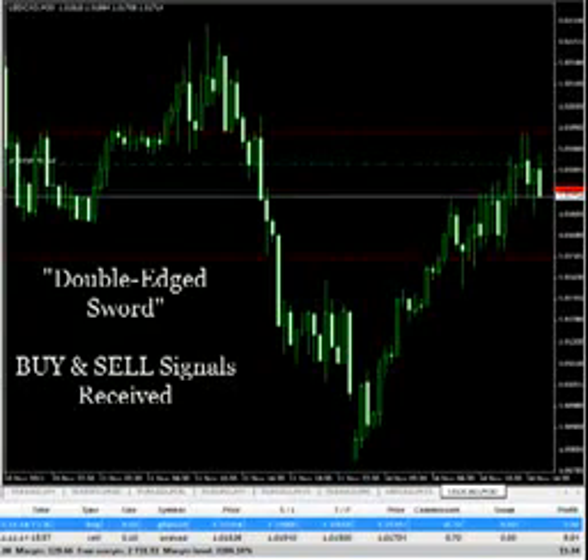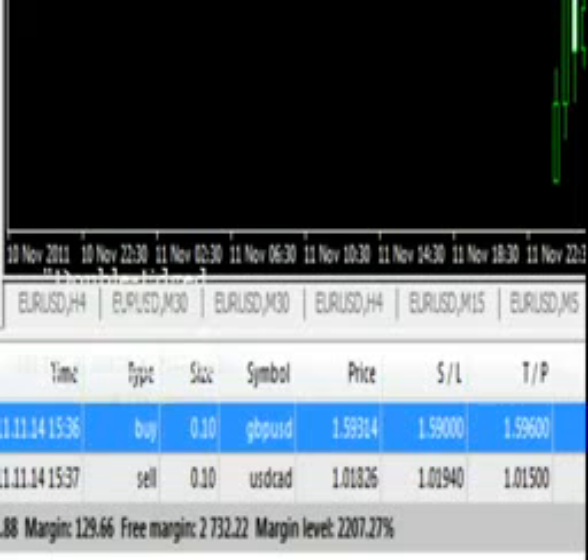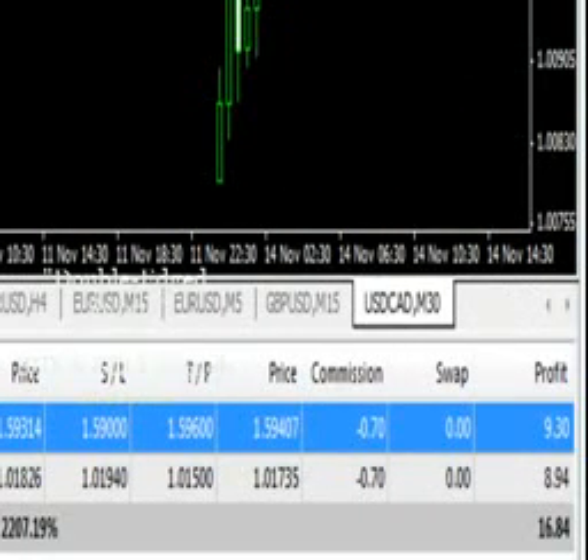Here's an example of a two-trade signal that we've got from the ITM Financial. One is a buy signal to buy on the GBP-USD pair, and the other is a sell signal to sell on the USD-CAD pair. Both trades, as you can see, have accumulated a very quick profit ever since I launched them only a few seconds ago before starting this video.